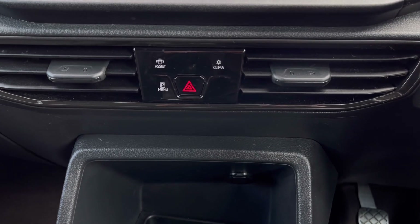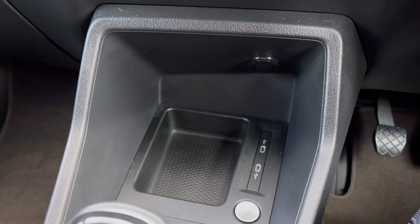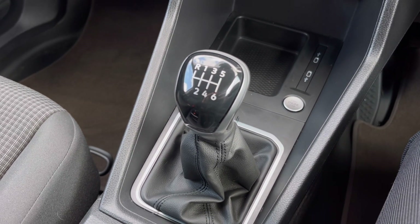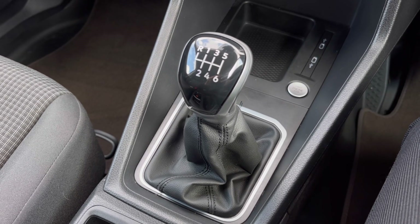Just below the infotainment screen we have many different parking functionalities and our climate controls, and below that we have even more storage space along with USB-C ports. To finally finish this tour, we have our six-speed manual gear lever right in the centre.